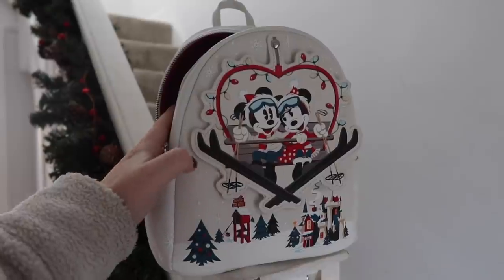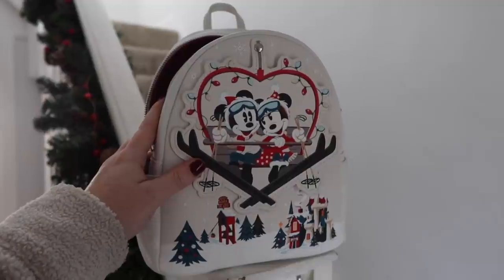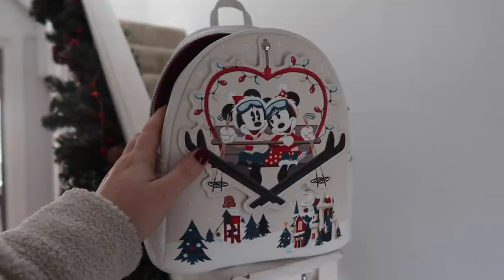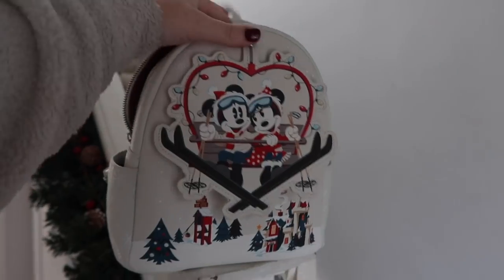I'm taking my little festive Mickey and Minnie skiing Loungefly bag out today, which I ordered from America a few months ago. They ended up bringing it over to the UK anyway, which I thought might happen, and then it ended up going in the sale for half price. So yeah, let's just all take a minute — I paid full price for it when I didn't need to and ordered it from America. But hey, that's okay, I absolutely love it.